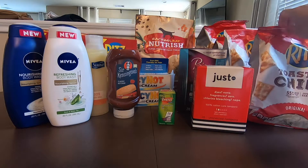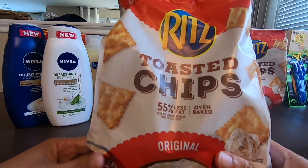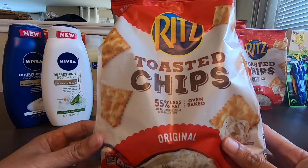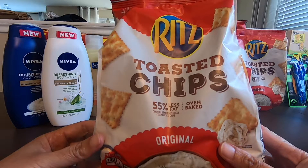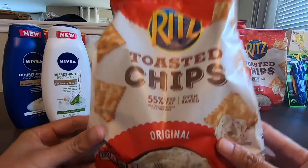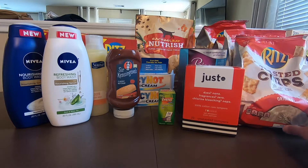The first thing I'm going to show you is the Ritz Toasted Chips. These chips are $2.82. Ibotta is giving me a $1.00 savings, and then you submit your receipt to Savings Star and they will give you $0.75. So the total cost for this would be $1.07 for the Ritz Toasted Chips.